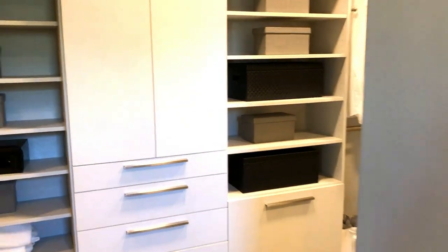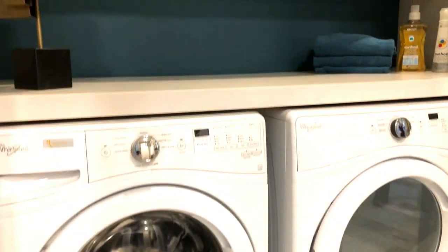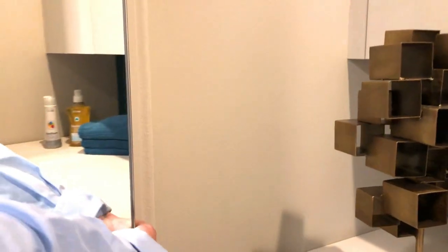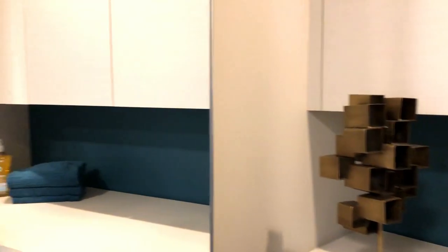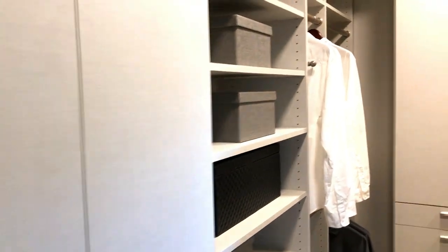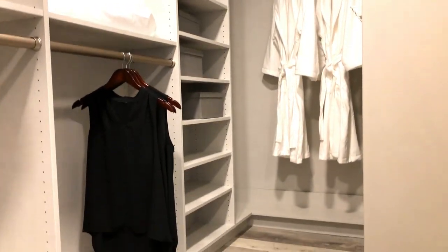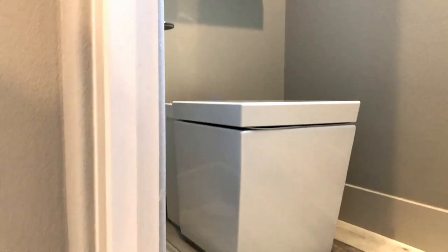Oh my god, look at this closet, guys! You have your washer and dryer — this is one of the greatest ideas I've ever seen. It closes into a mirror so that you can see yourself, and your washer and dryer is literally in your closet. It's so easy to organize your clothing after you take it out of the dryer. Love it, that's how you do it.